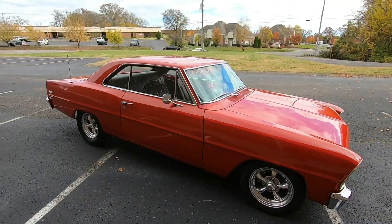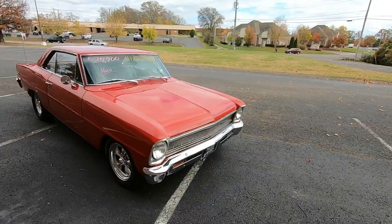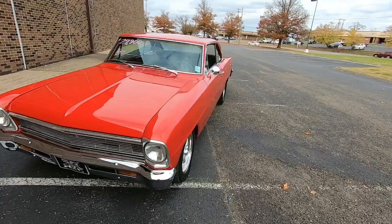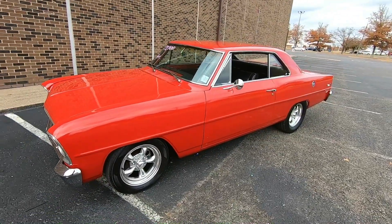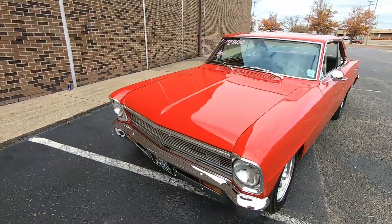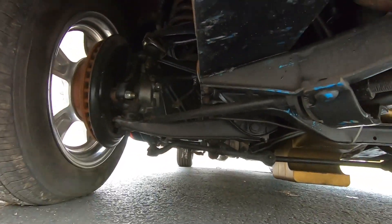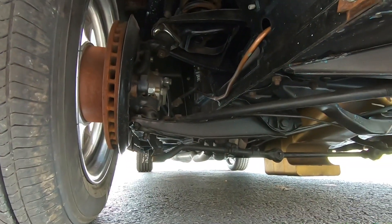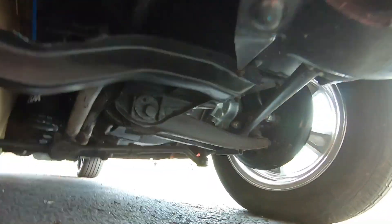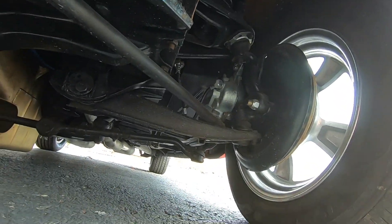Now I'm going to give you some undercarriage shots. We're going to start up in the front and go all the way around the car. I do have 100 detailed pictures available at maplemotors.com — constantly upgrading undercarriage shots, so I'll be looking for better shots in the near future. We're going to start up here in the front and go all the way around.